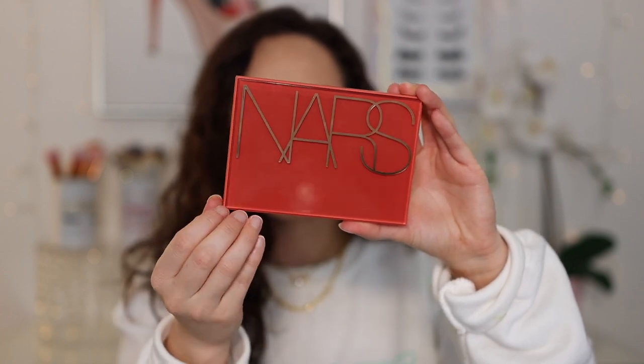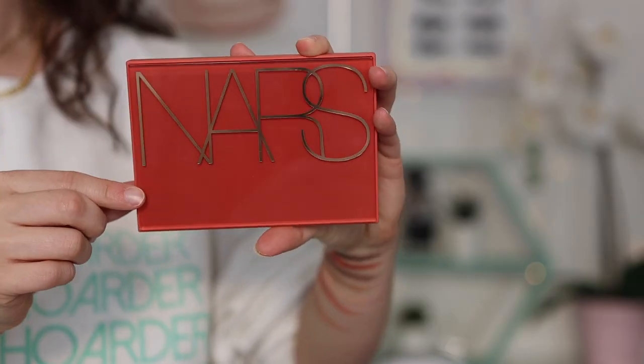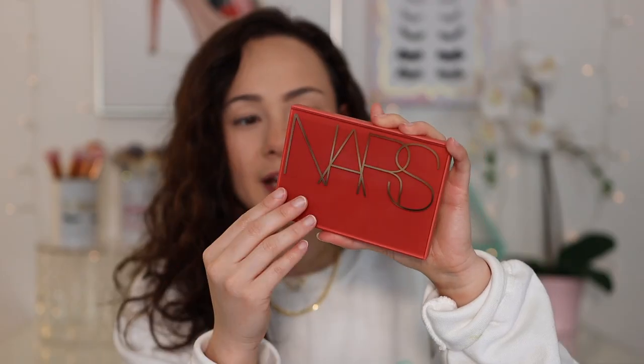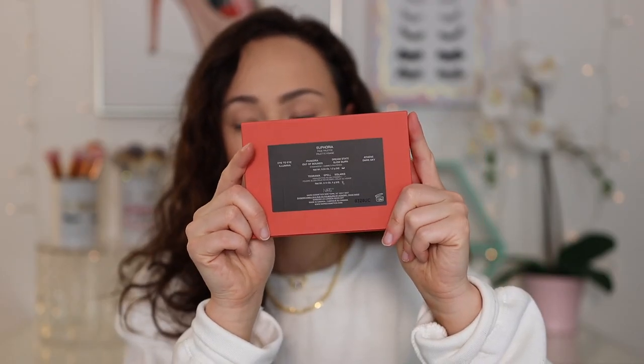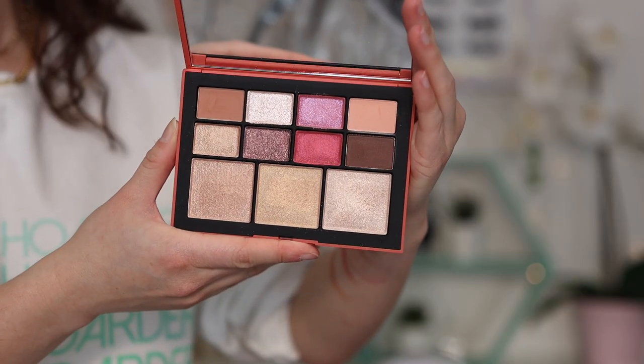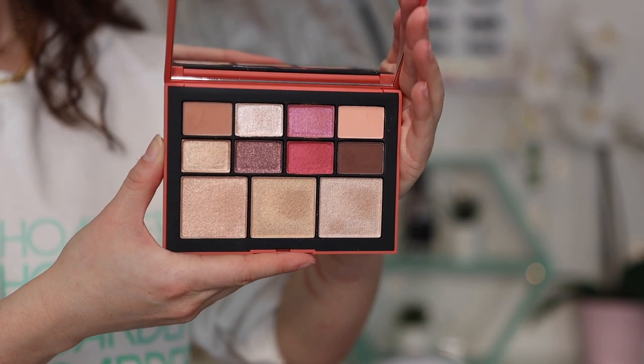It has this gorgeous kind of coral packaging, which I think is really nice. I haven't seen packaging this color from them, but it's still their typical kind of design. You have the shade names on the back and it has a really hard to open clasp. On the back, it is a 12-month shelf life, made in Canada. It has a big, large mirror. When you open it up, you have the eight shades on top and then the three highlighters at the bottom. Each eyeshadow is 1.2 grams, and each highlighter is four grams.